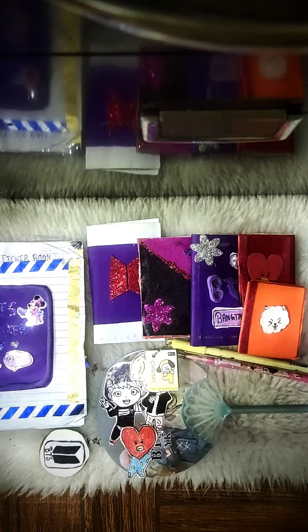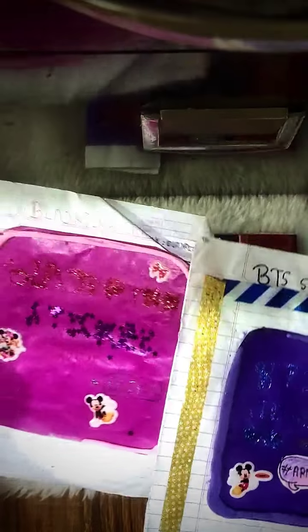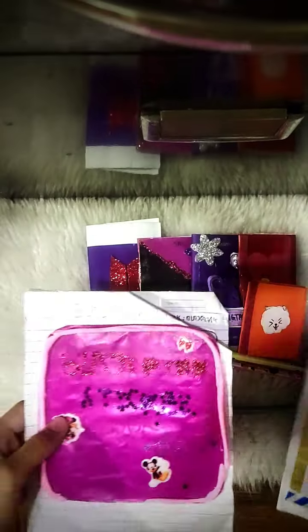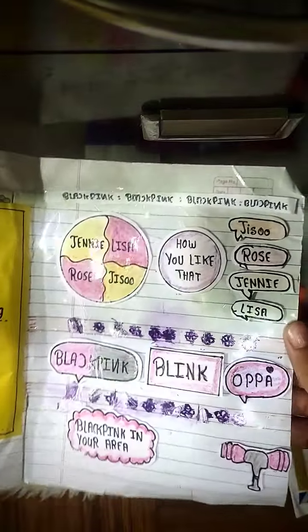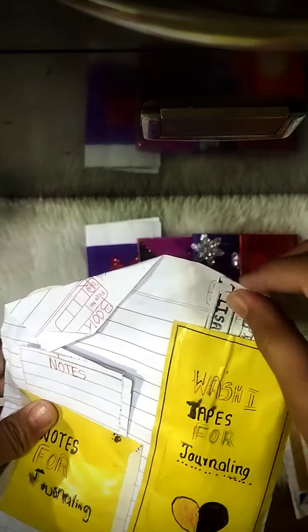Okay, let's get to the point and go through everything in detail. So let's start today's video. These are my sticker books — this is a BlackPink sticker book and this is a BTS sticker book. This is the BlackPink stickers with Lisa and Blinker, and these are some washi tapes of BlackPink.